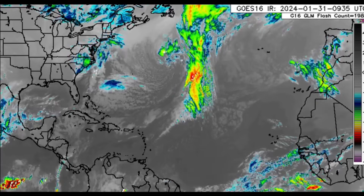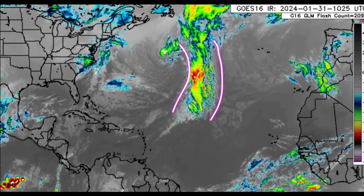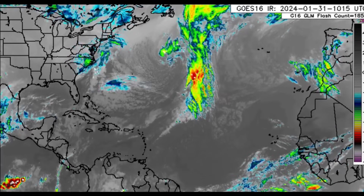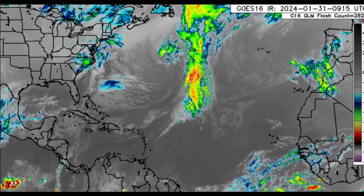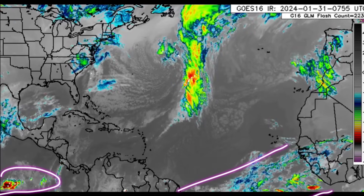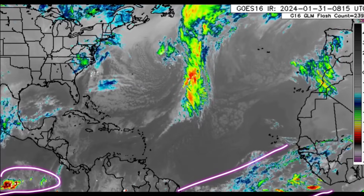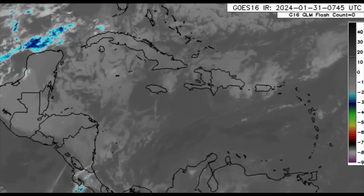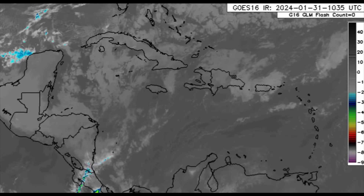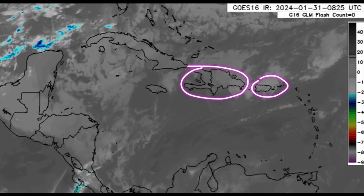Looking at the infrared satellite imagery, we can see all the activity associated with that frontal system. There's not a whole lot going on in the vicinity of the Caribbean right now. Along the intertropical convergence zone, we're seeing a bit of convection here and there out in the Atlantic, a little cluster in the eastern Pacific, and some spots across South America. But overall for the Caribbean, nothing crazy is going on right now.